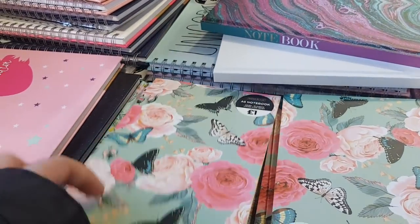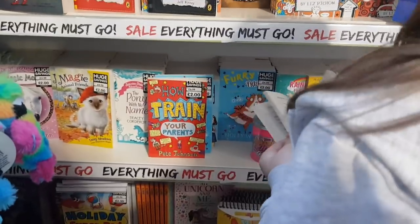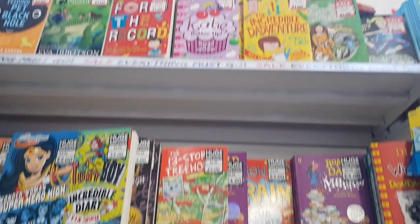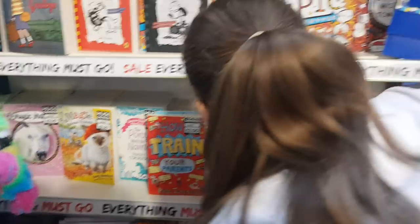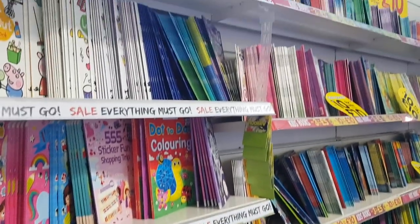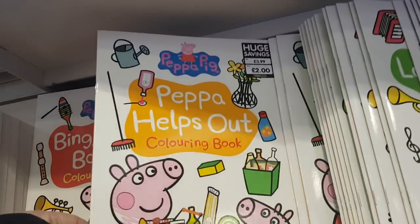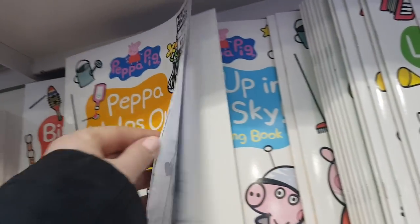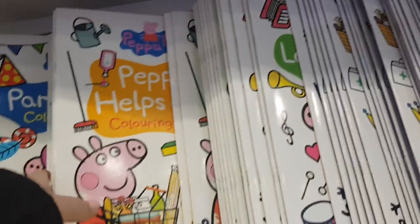There's all sorts of various books in this corner that Phoebe's having a little look through — quite well priced on those. Just having a little read, seeing which one she likes. They do loads in The Works, they do the £10 for £10. Look at this one here — Peppa Helps Out colouring book, that's £2. So there's little stories in them as well and then the kids can colour them in.